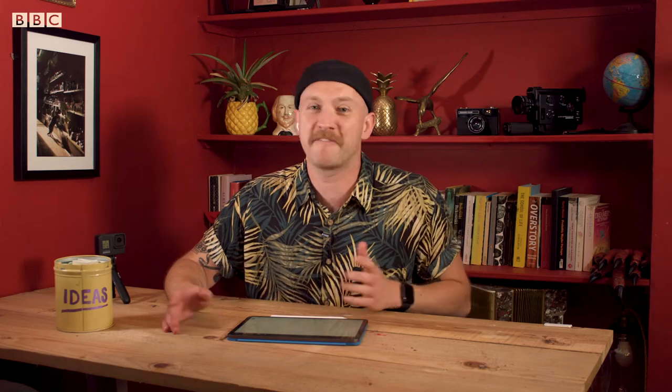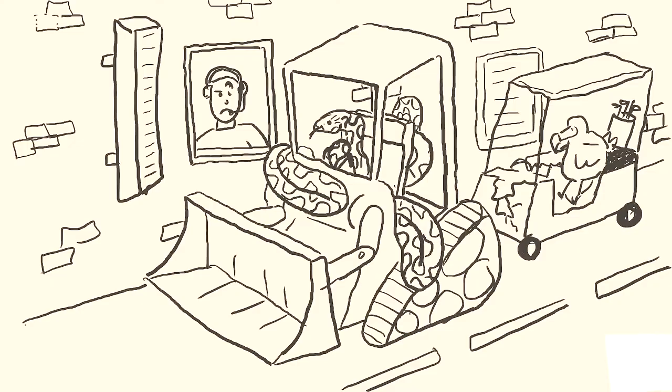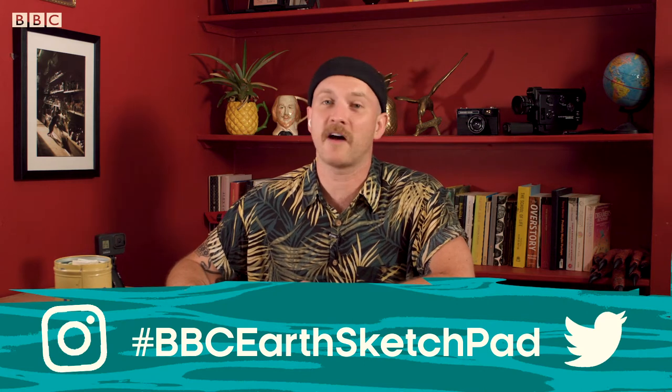The way Earth's Sketchpad works is I draw some creatures, causing some chaos. And all the ideas come from you. It could be a Venus flytrap biting a giraffe, a stag making a right mess in a supermarket, or even a python driving a digger through a takeaway — like it was last week. It's really easy. Just get your adult minion to send your amazing ideas via Instagram or Twitter using the hashtag BBC Earth Sketchpad.